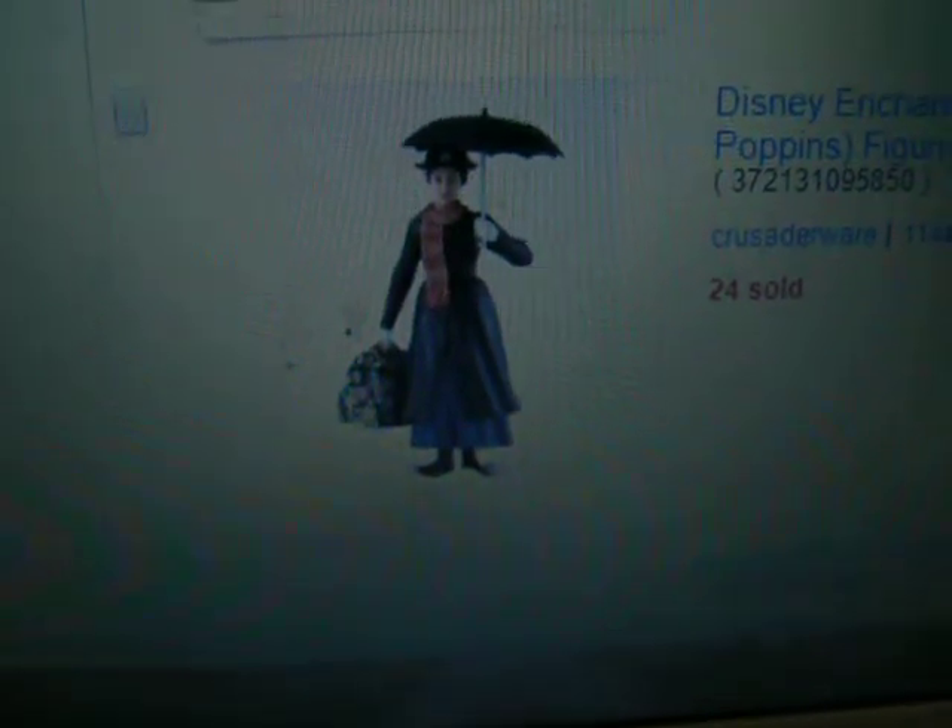We've got a Sleepy pin. I love those ears. Mary Poppins figurines. A mystery box of class.